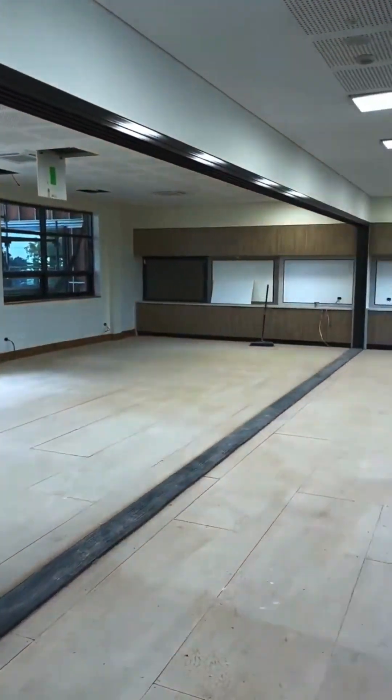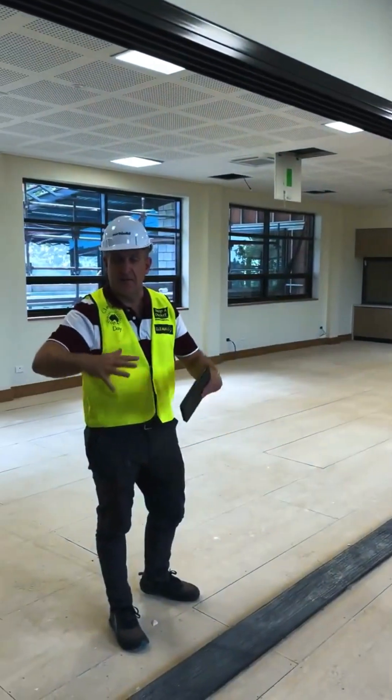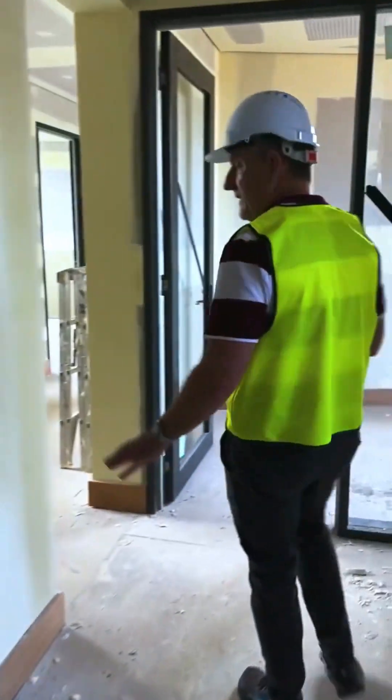The sliding doors have glass panels and we've put a special film on them that students will be able to write on. So if they're developing any maths problems, they'll be able to do some collaboration with each other.